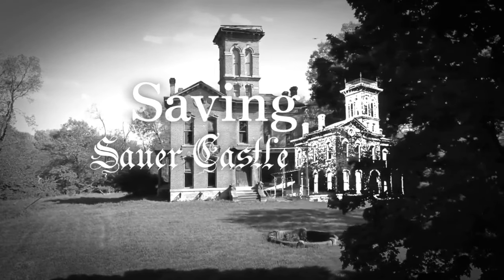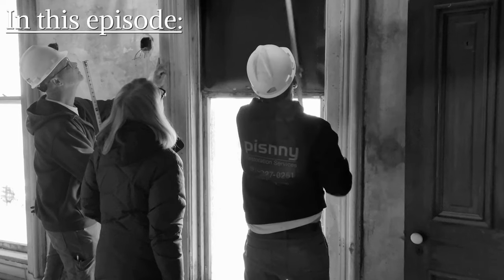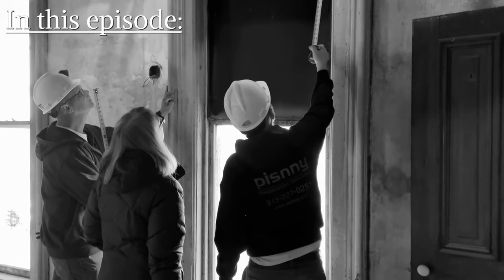In this episode of Saving Sour Castle, we look at the progress in the past several months in securing the exterior of the property.